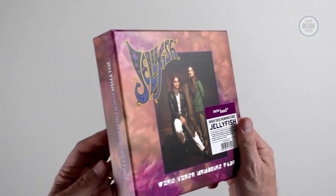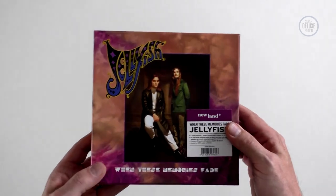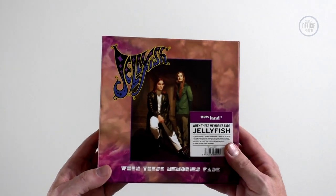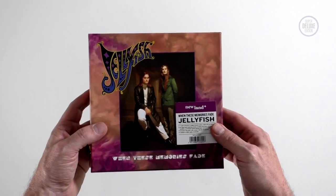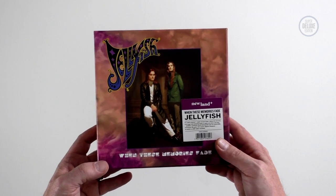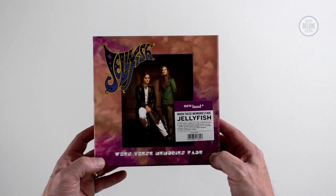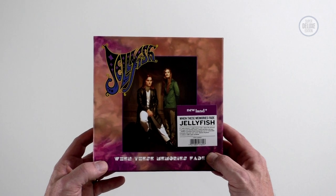Very nice job. I mean, you either like 7-inch box sets or you don't, but this is a very good one. I like the booklet and the coloured vinyl pressings are nice. I'm a big Jellyfish fan so anything like this I'm always going to be jumping on, as many of you did. If you want to order this, it's too late — they've all sold out. However the next best thing is to get the black vinyl edition, which is shipping in December. There's a pre-order on the SDE shop — I'll put the link in the description — or you can go to thesdeshop.com. I hope you've enjoyed this look at Jellyfish 'When These Memories Fade', a new 7-inch coloured vinyl box set from Newland Records. If you enjoyed it, why not subscribe to the SDE YouTube channel for more great physical music unboxed. Thanks for watching and I'll see you next time.